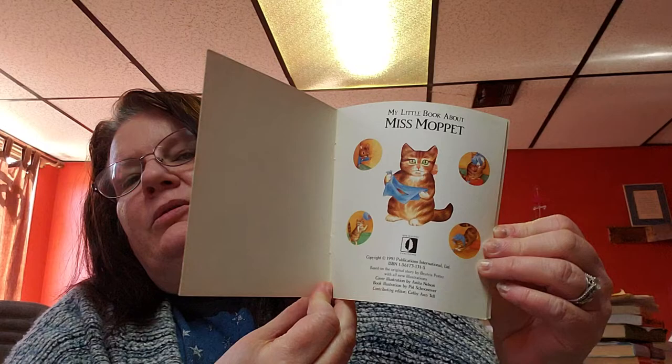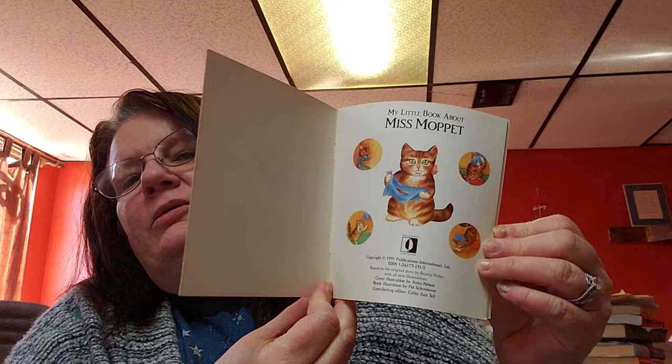This book is Miss Moppet by Beatrix Potter, a 1991 book. These are little books — they're cute. This one here is on cats, which is adorable.